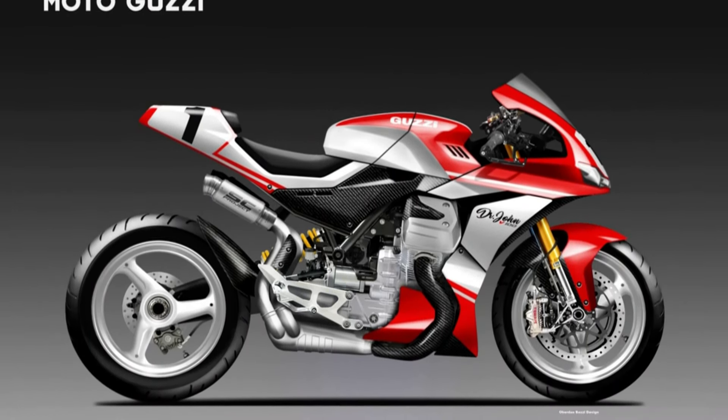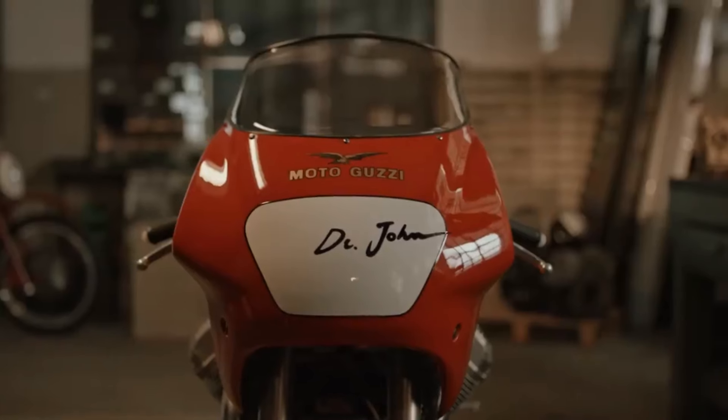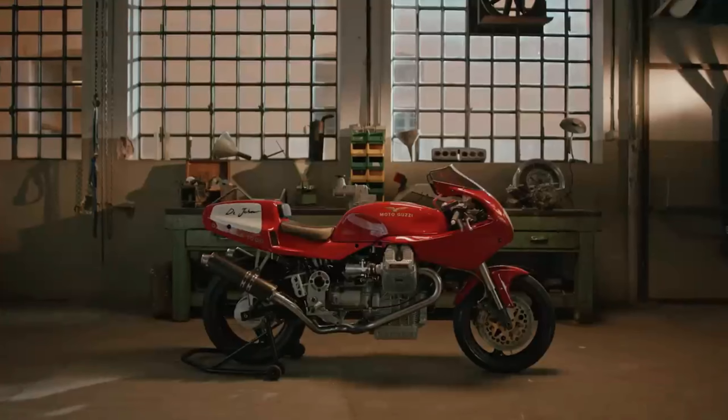Sadly, this is just another CG rendering by our favorite designer Oberdan Bezzi. But would everyone here agree that Moto Guzzi should give us a chance to see this bike on the street someday?